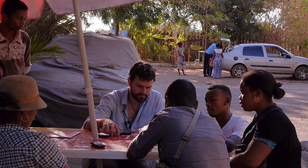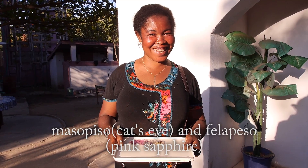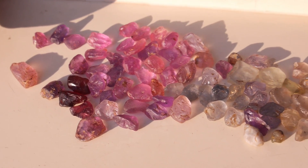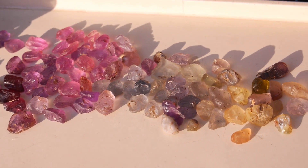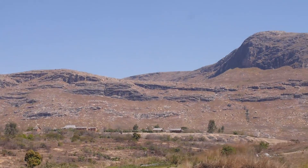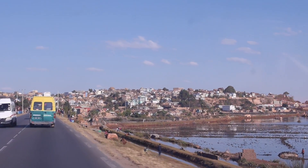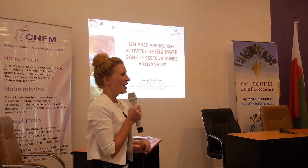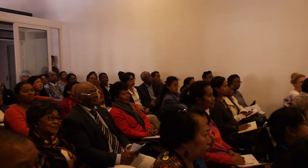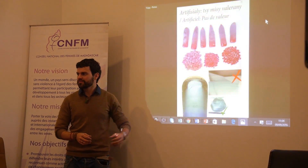It must also be said that outside the classroom we also met many interesting characters. With the classes at an end, we made our way back to Antananarivo. Here, we were fortunate enough to be given the opportunity to present, along with GIZ, in front of the Women's National Council of Madagascar. This was a great opportunity, and we felt it definitely got the wheels turning within high society of Madagascar, with a strong focus on women in need in the industry.